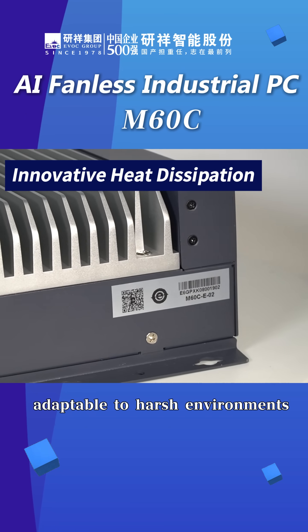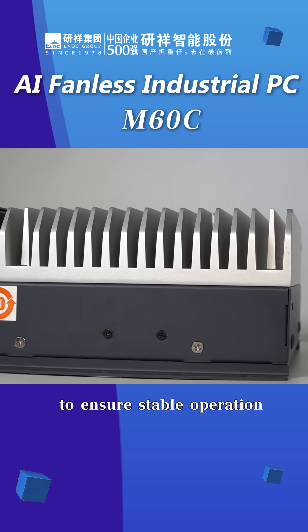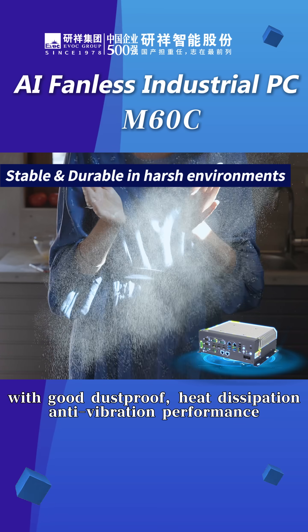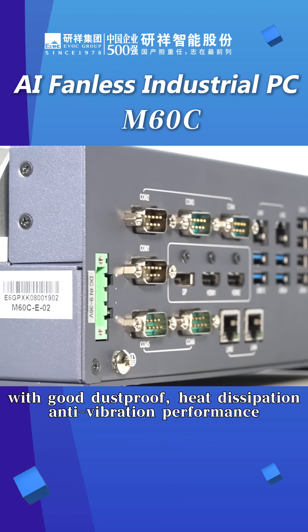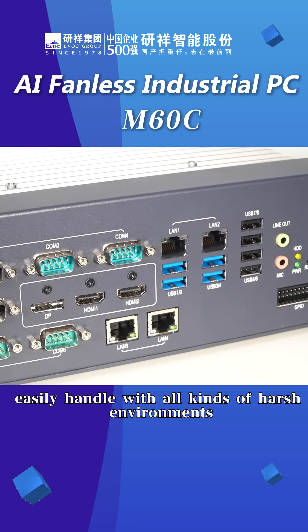Adaptable to harsh environments, the built-in efficient silent cooling system ensures stable operation from minus 20 degrees to 60 degrees Celsius, with excellent dust-proof, heat dissipation, and anti-vibration performance to improve product lifespan and handle all kinds of demanding environments.